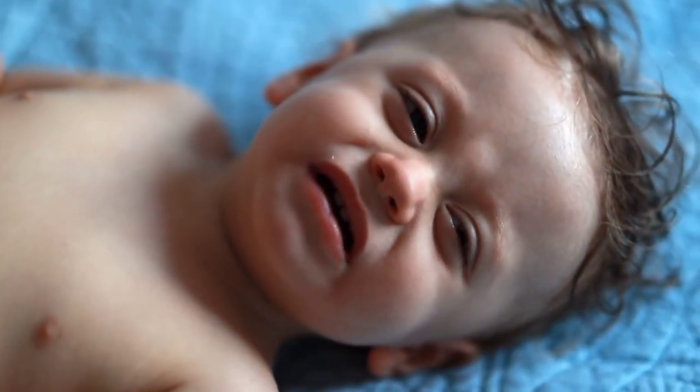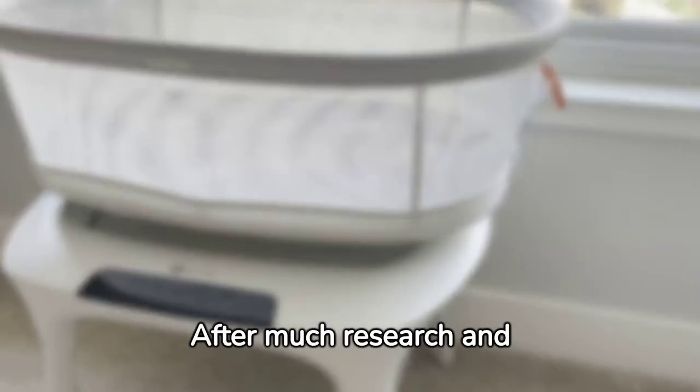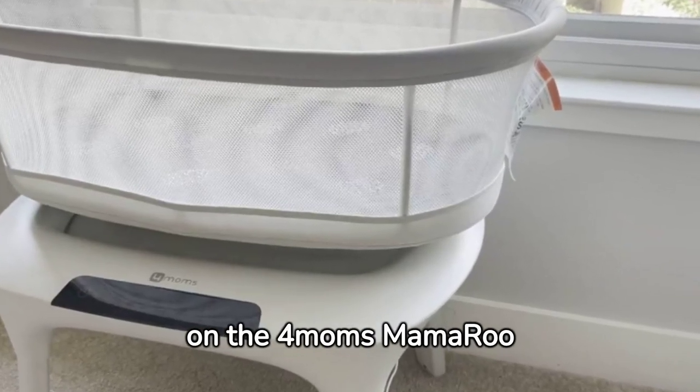As a new parent, I recently embarked on the journey of finding the perfect sleep solution for my baby. After much research and consideration, I decided on the 4Moms Mamaroo Sleep Bassinet.